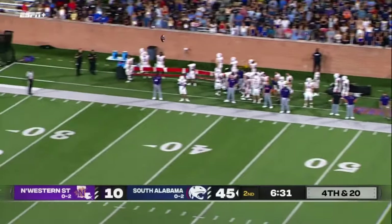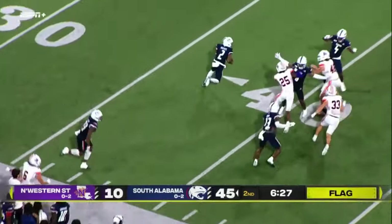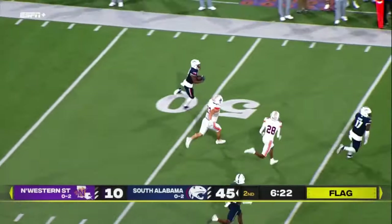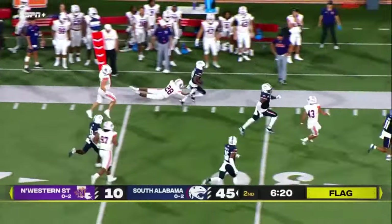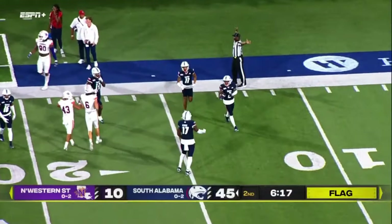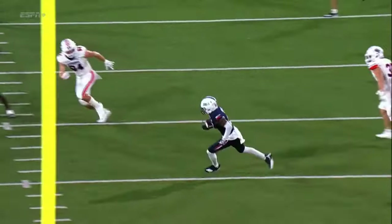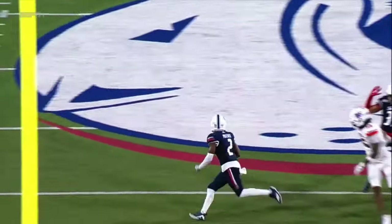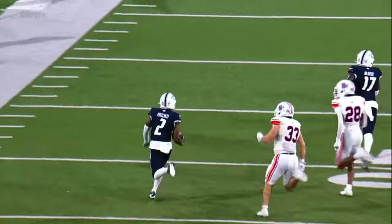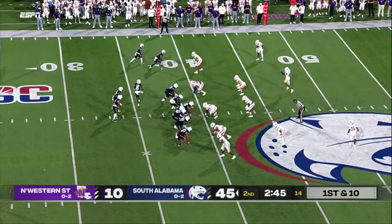Last punt — flags are down, this one is returnable. Pritchett catches it at the 34, makes a man miss, may have a wall. Across the 45, across the 50 — Pritchett run out of bounds at about the 31-yard line. He goes the entire way across the field. Good job by the Jags twice to avoid a block in the back, and Pritchett just does it himself with good speed coming from behind him.